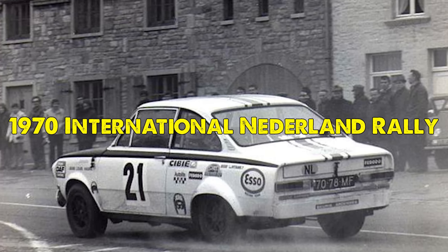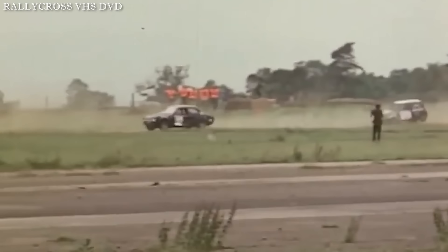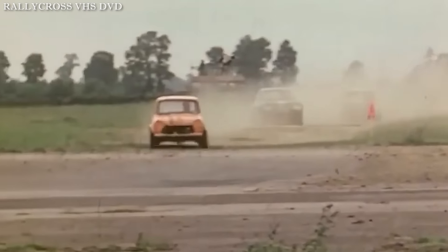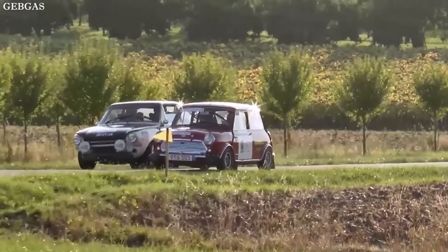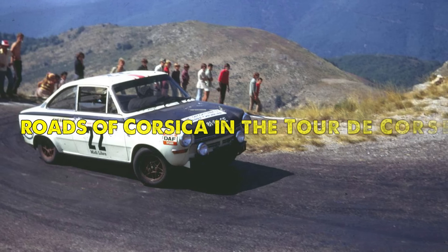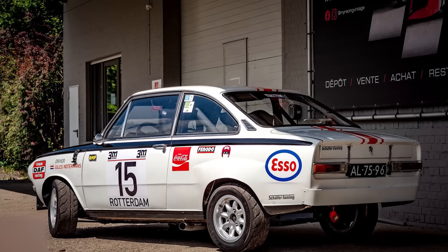However, success wasn't far away. In the 1970 International Niederland Rally, the team of Gios and Hans Bars achieved a remarkable third-place overall finish and won their class. This victory proved that when the mechanical issues were resolved, it could compete with the best rally cars of its time. The car went on to face the challenging mountain roads of Corsica in the Tour de Corse, though engine issues forced an early retirement.